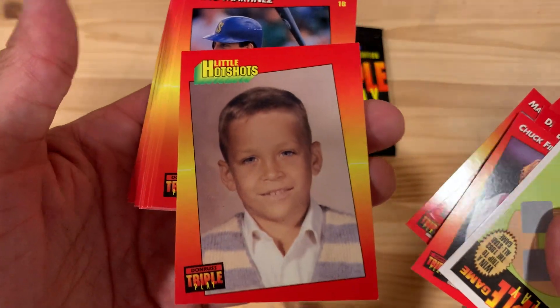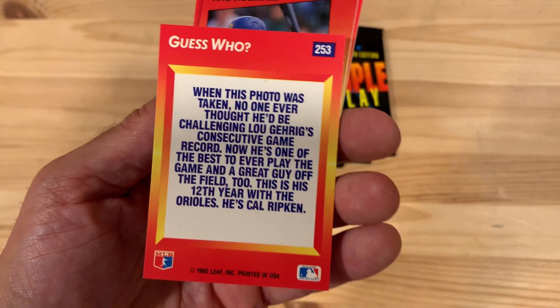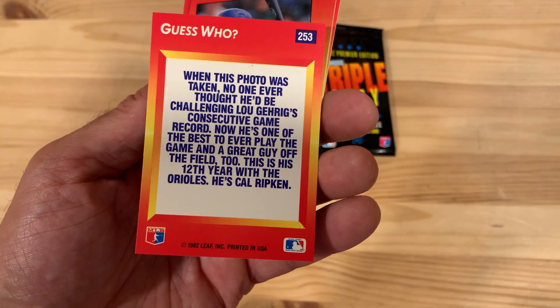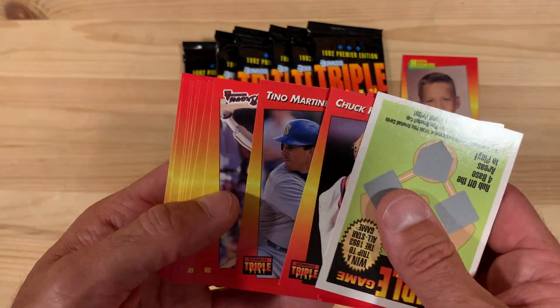Who do you think that is? My guess is Cal Ripken Jr. — and actually I don't know that I've seen this card before. He's one of the best to ever play the game and a great guy off the field too. This is his 12th year with the Orioles. It's Cal Ripken. I actually never — I don't know that I saw that card before, so we'll put that one aside. That's a fun one.